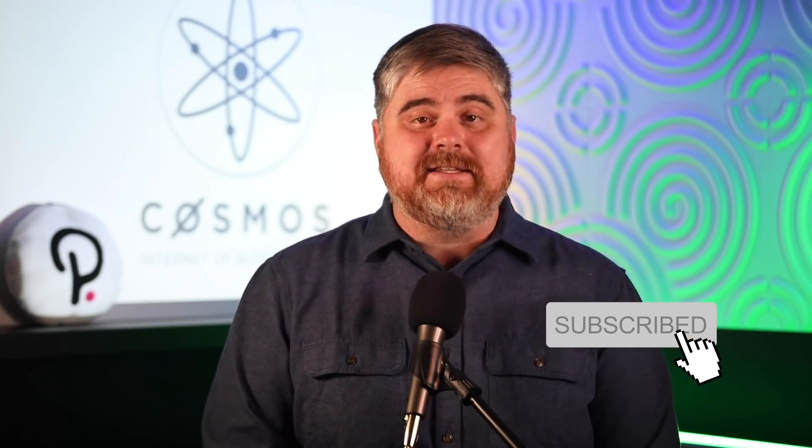Welcome to BitBoy Crypto! My name is Ben. Every day on this channel I show you how to make money in cryptocurrency. If you like money and crypto, make sure to hit that subscribe button. In today's video we will compare Polkadot and Cosmos, looking at their tech and their ecosystems.